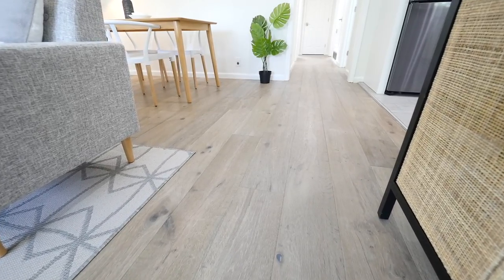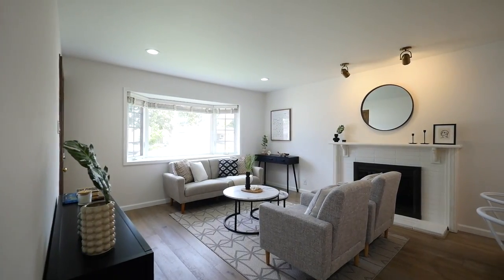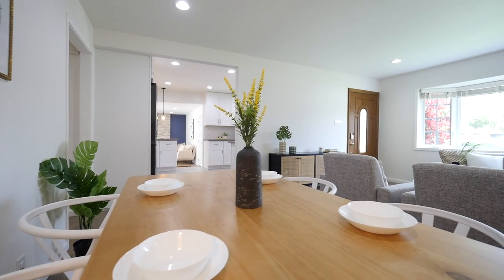New engineering wood floors for the living room, family room, and bedroom. New recessed lights in the living room, kitchen, and family room.